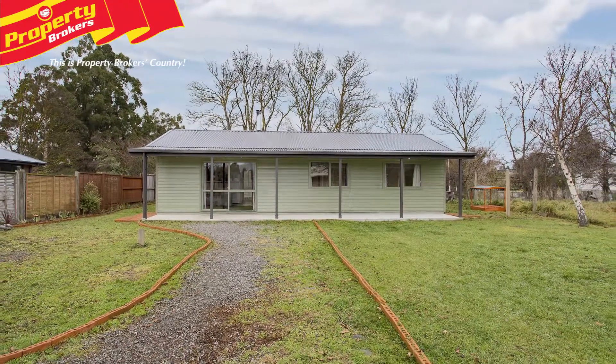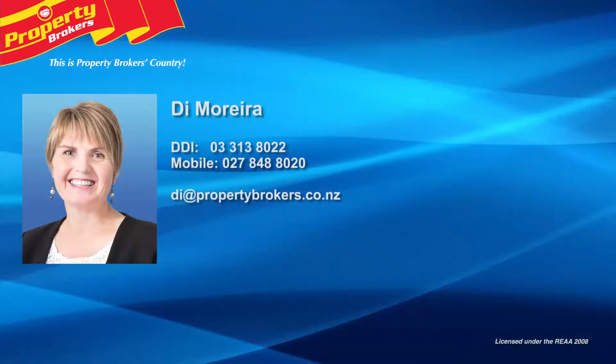Contact Dai today to view this lovely home. Dai Moreira at Property Brokers Rangiora. Call Dai anytime on 027 848 8020.